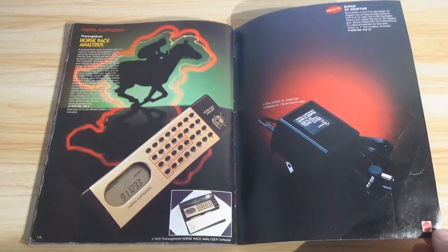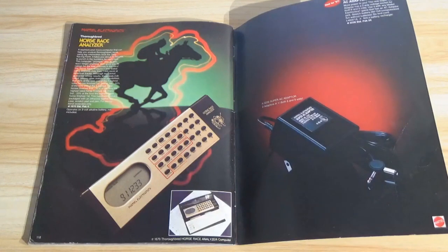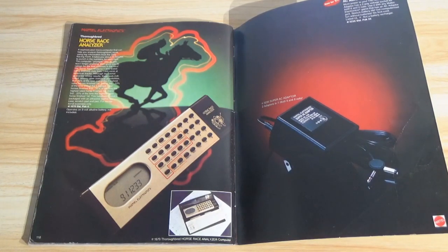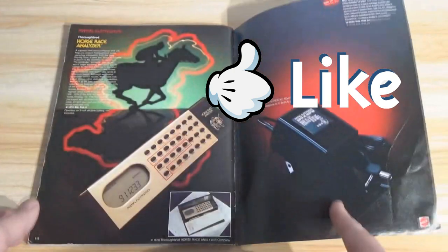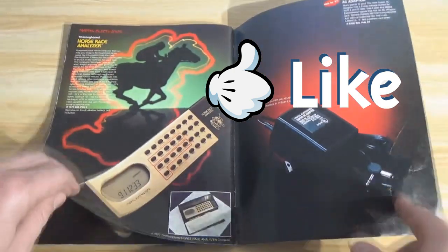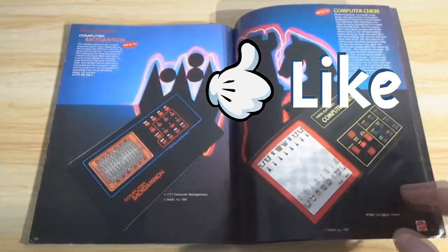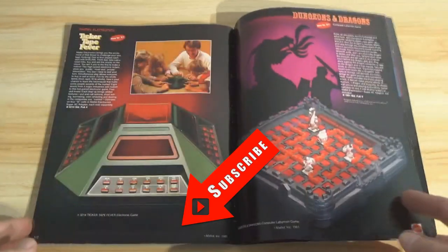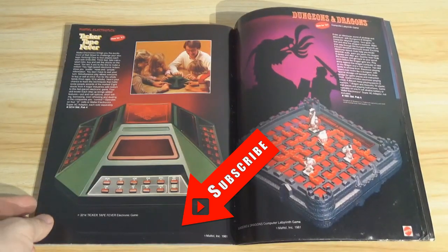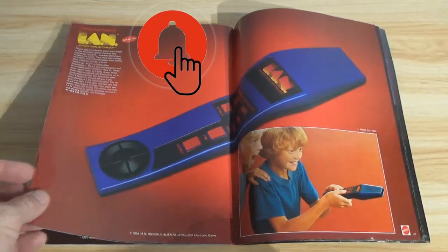And that is page 119, ladies and gentlemen — that's the end of the book. Any memories jogged for you here? Do you see anything you recall having? Do you see anything you still have, or that now that you've seen it, you're curious about and would like to go out and find for your own collection? Tell us about it in the comment section down below.